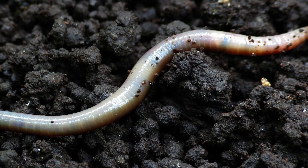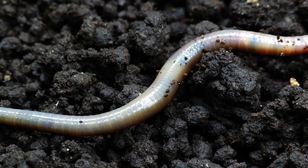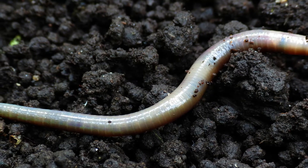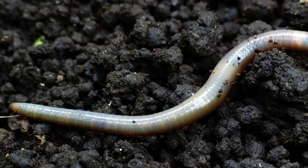Number five, is a worm an arthropod? Well, you can actually see some segmentation in its body, but its body is soft — that's not really an exoskeleton. Do you see any legs? No. A worm is not an arthropod.